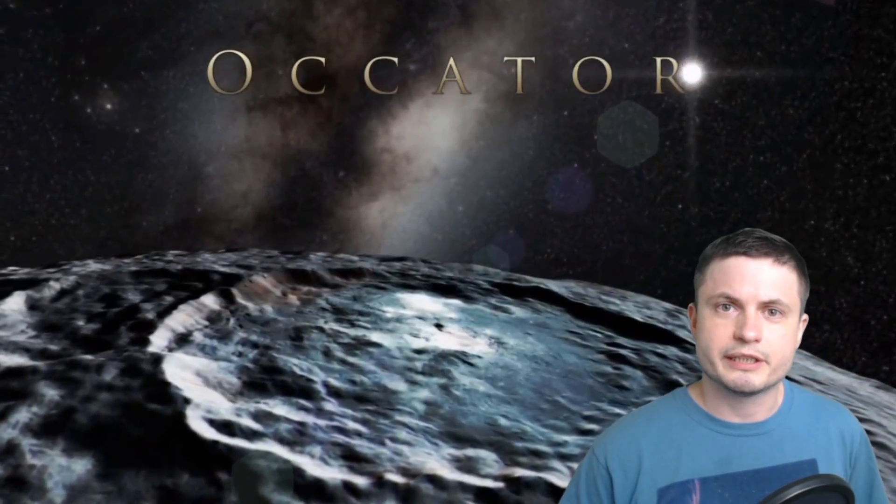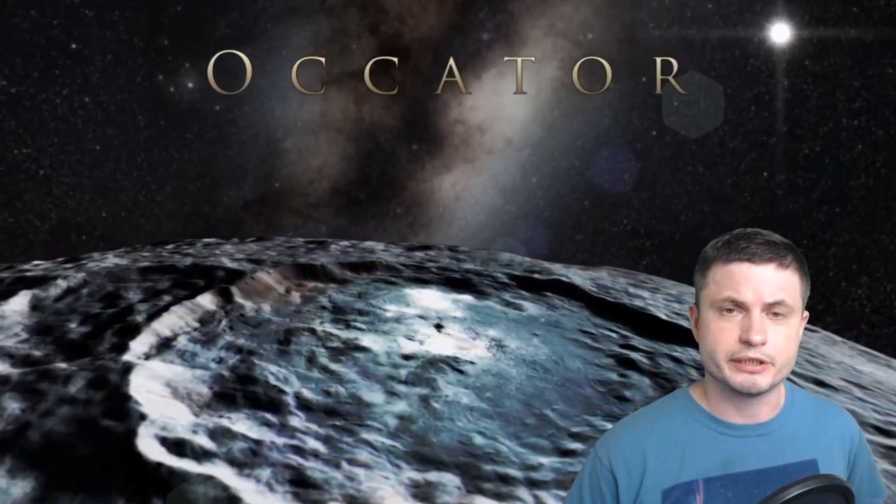Specifically, we're going to be discussing the Ocator crater that you can see right here — that's probably the most famous feature of Ceres. But before we talk about it, what exactly is Ceres? Since this is not really an object you're going to find in most school books, it's very likely that many of you have probably never even heard of it, unless you watch TV shows like The Expanse where Ceres plays a very important role.